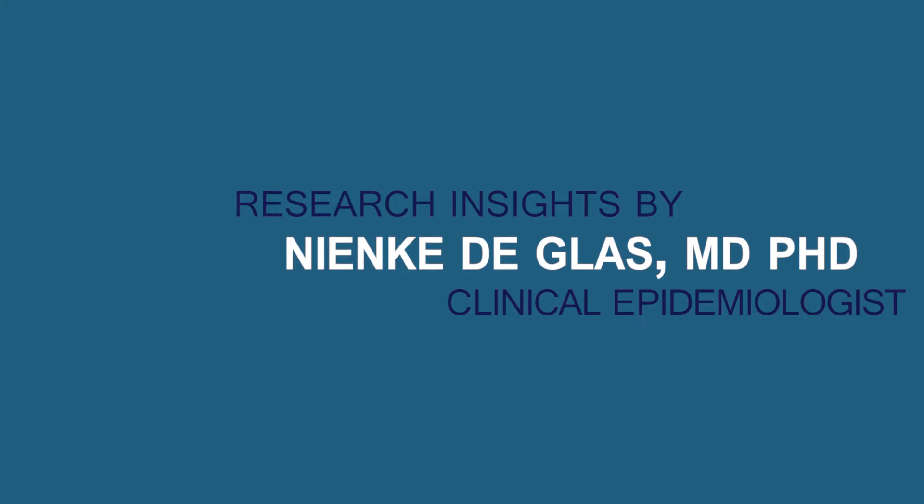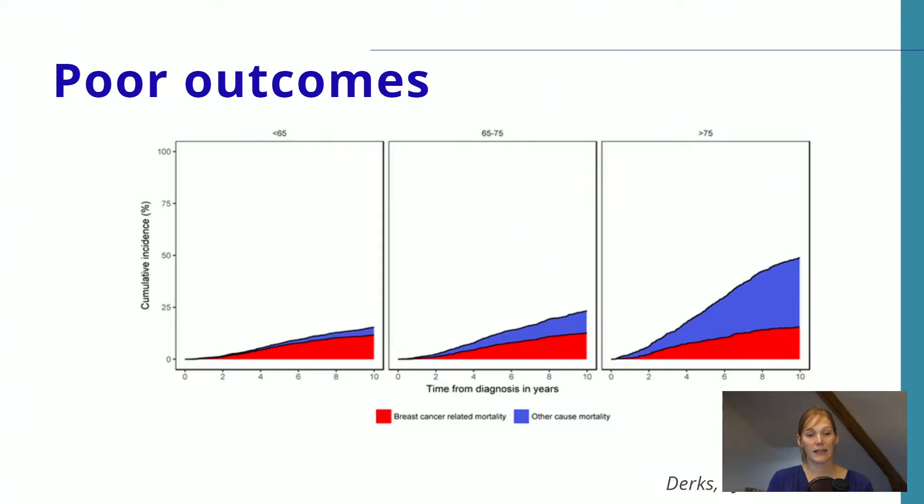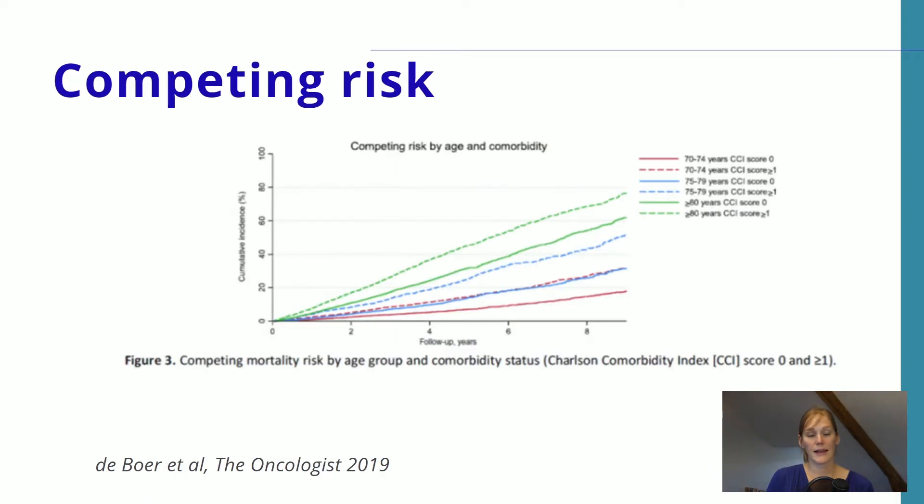Unfortunately, we see that breast cancer mortality increases with age. So when you get breast cancer at an older age, the chance of dying from breast cancer increases, and this is represented by the red lines in the graphs — on the right side you can see the oldest patients. However, the chance of dying of other causes, represented by the blue bars, strongly increases with age even more so than breast cancer mortality. This risk of competing mortality or other-cause mortality is strongly correlated with age itself but also with comorbidity, so patients of high age with multiple other diseases have a strongly increased risk of dying of other causes.